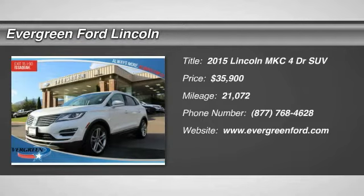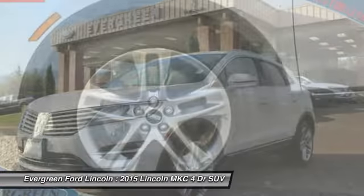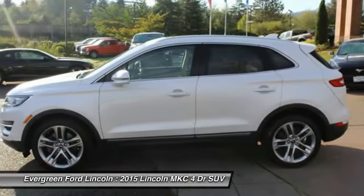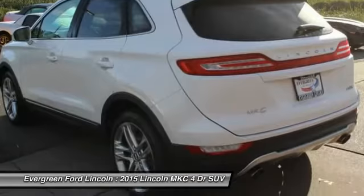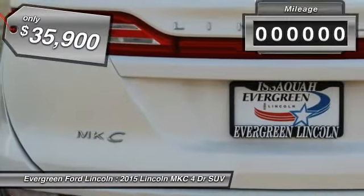The 2015 MKC. The Lincoln MKC is a stylish and nimble handling luxury crossover vehicle with a long list of standard features. The MKC is sure to please. The exterior and interior offer a contemporary look that is sure to turn some heads, and is priced below $40,000.